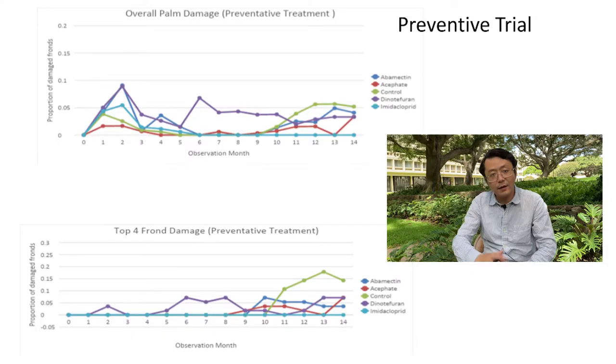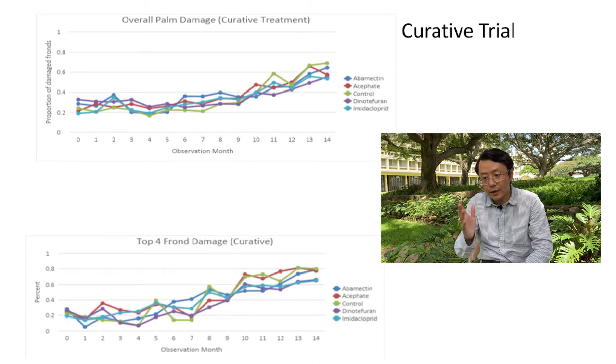Here are some of the latest results. Looking at the preventive trial — remember, this means there was almost no CRB damage to begin with — after one year of treatment, we were able to maintain very low CRB damage, especially under the imidacloprid treatment.